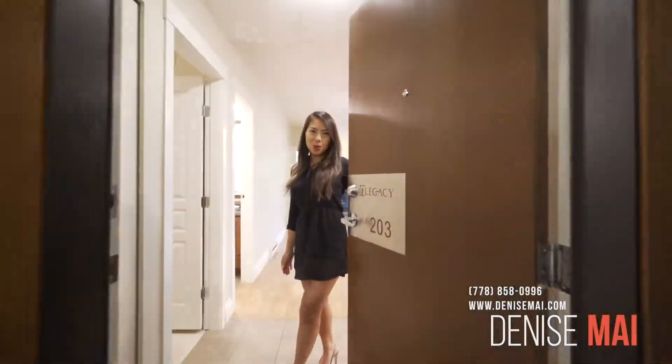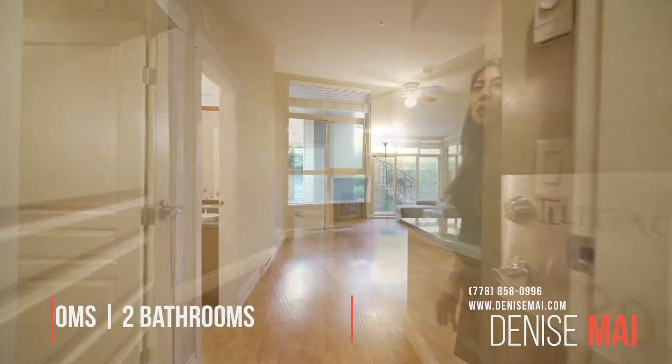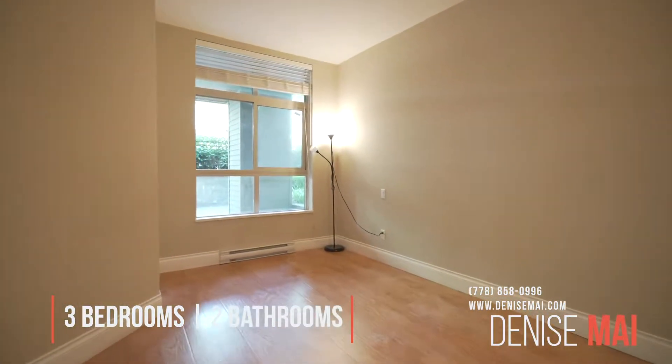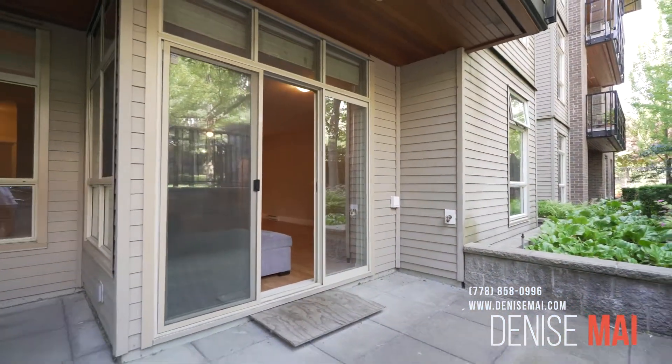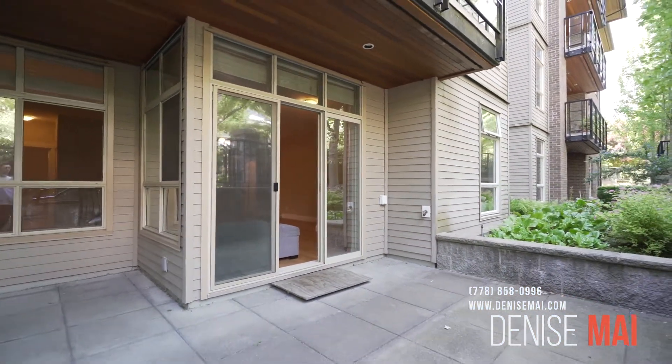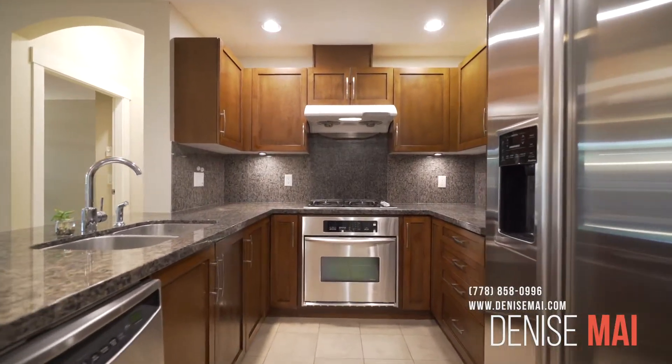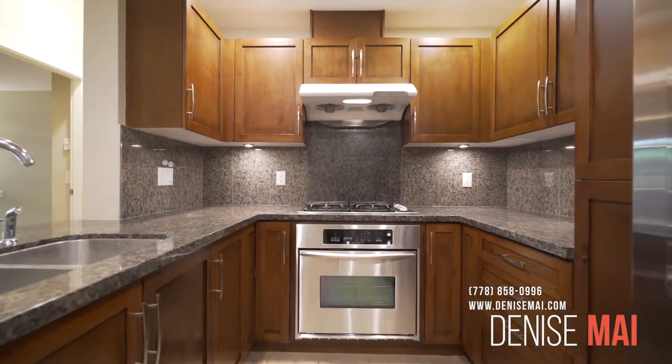Welcome home to Unit 203 at The Legacy. You've got three bedrooms, two full bathrooms, and open concept. You're on the main level, which means you have a huge patio, great for entertaining and barbecues on summer nights. You also have a gas range, which is included in your maintenance fees, plus a gas fireplace.